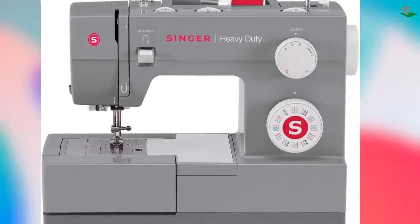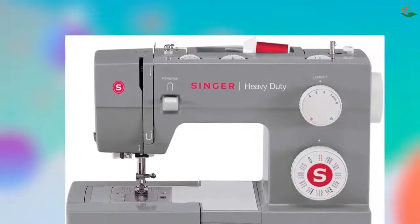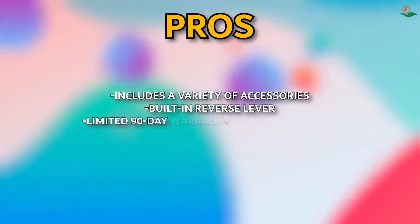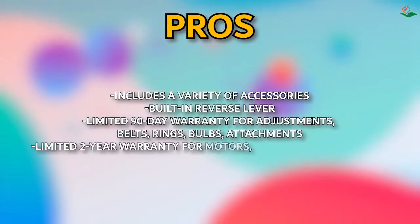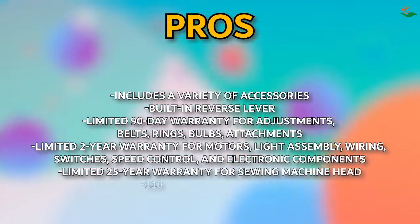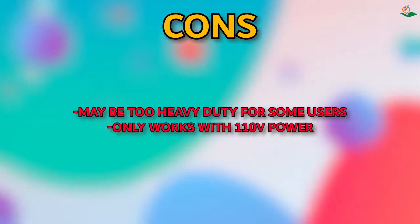The Singer 4432 has a built-in reverse lever so you can sew in reverse and reinforce stitches. Warranty coverage includes a limited 90-day warranty for adjustments, belts, rings, bulbs, and attachments; a limited 2-year warranty for motors, light assembly, wiring, switches, speed control, and electronic components; and a limited 25-year warranty for the sewing machine head. Cons: may be too heavy duty for some users, and only works with 110V power.